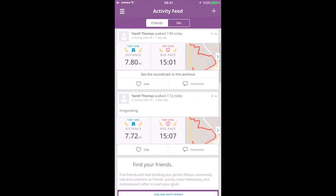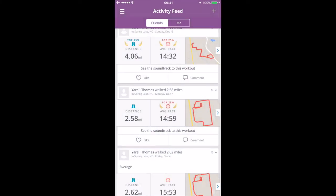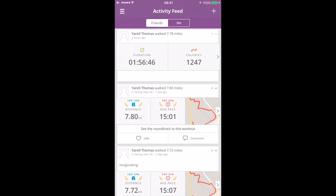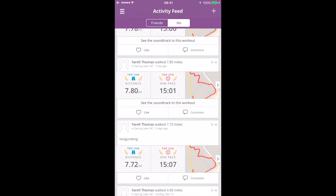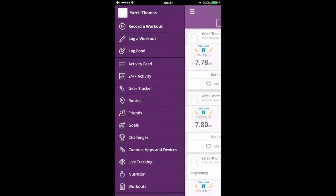I actually took this off of notifications so people wouldn't get pinged, but I do need that to show you my data. As you can see, today I did 7.78 miles, yesterday 7.8, the day before 7.72 — pretty much the same exact route each day.